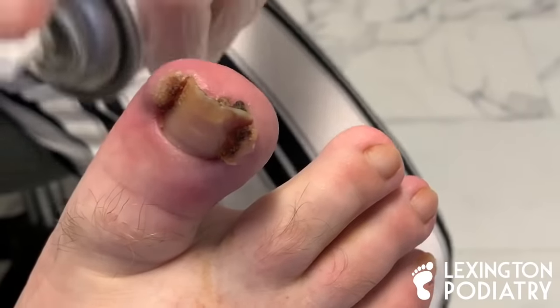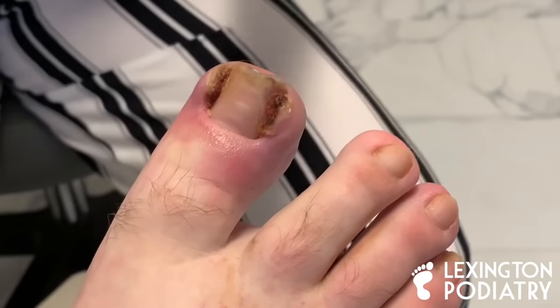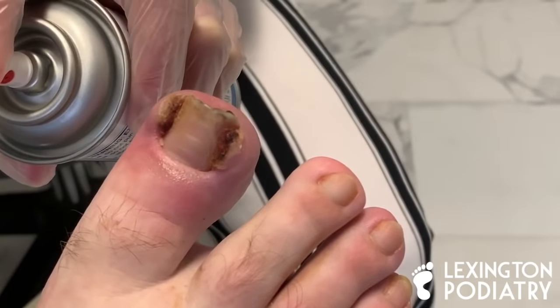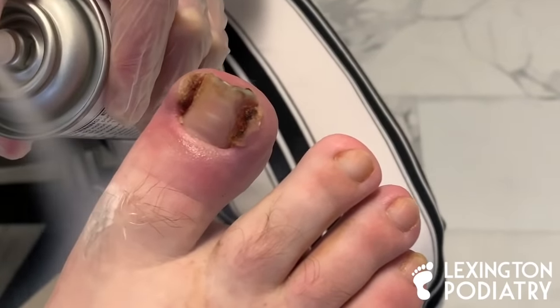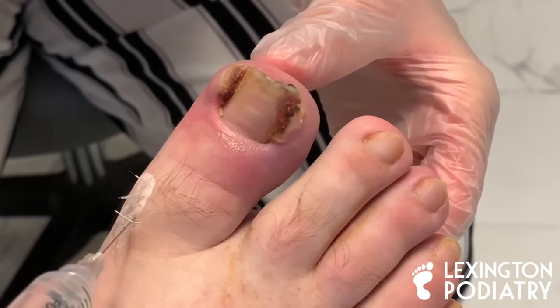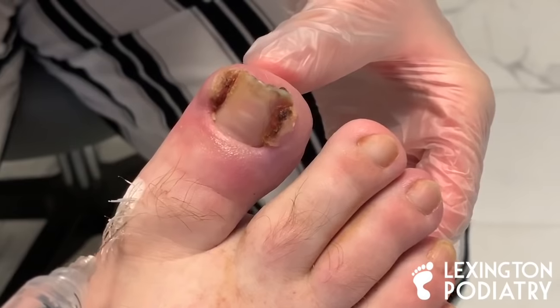Just relax your toe here. Now go to your happy place — here we go, this is the hard part. Quick little stick. Just think about how much better this is going to feel.